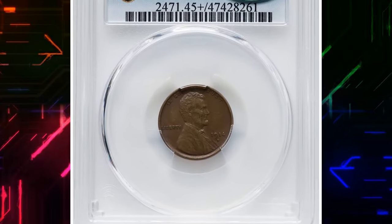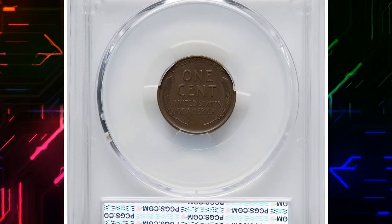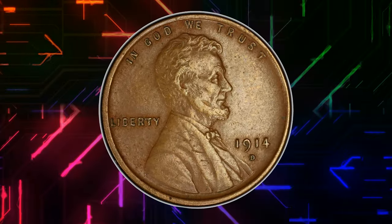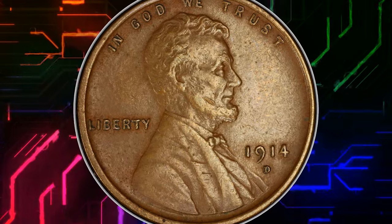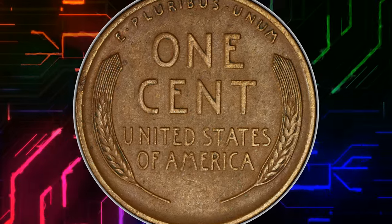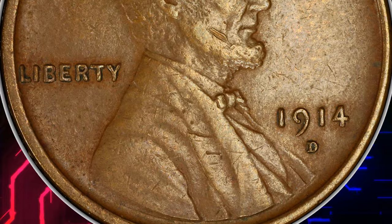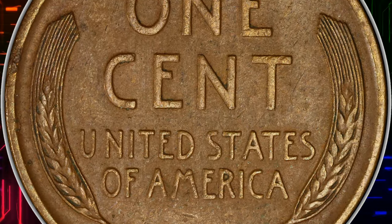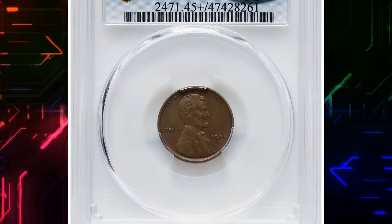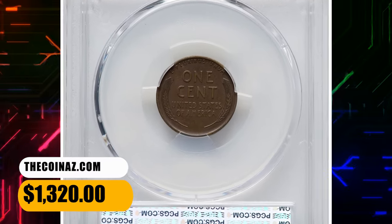Number 5. Circulated 1914 D Lincoln cent. Graded as Extremely Fine 45 Plus by PCGS. Surfaces are mostly devoid of original luster and tarnished spots catch the eye here and there. The main distraction is a pretty massive gouge on the cheek of Lincoln. The 1914 D Lincoln cent is a key date in the series, highly sought after by collectors. It was minted in Denver and is known for its relatively low mintage. Its scarcity, especially in higher grades, makes it a desirable and valuable coin among numismatists. Even in circulated condition, this specimen fetched a sum of $1,320 on December 11, 2023.